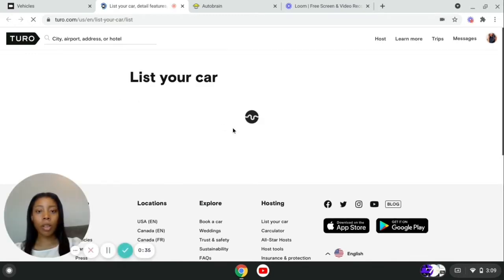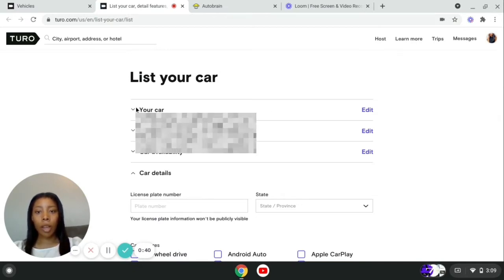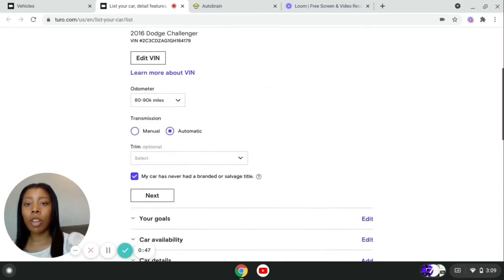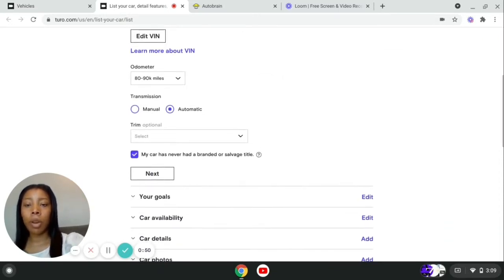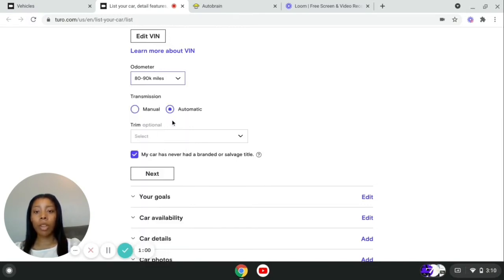These are the things that they were asking me for. It's going to ask you about your car, where your car is located, the VIN number of the vehicle. You put the VIN number and then it will ask for the miles on the vehicle. You enter the miles — they have the option to put a ballpark range of how many miles are on the vehicle. You can put the trim of the vehicle, and they do not want the car to have a branded or salvaged title.